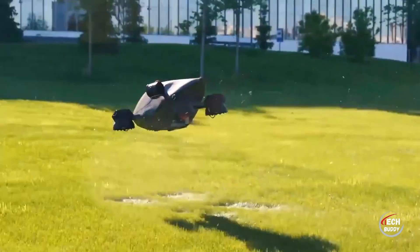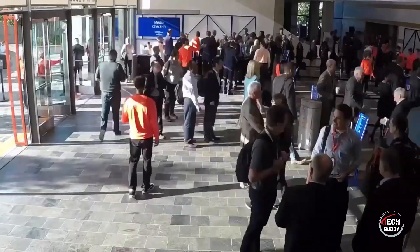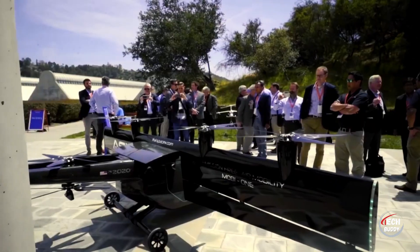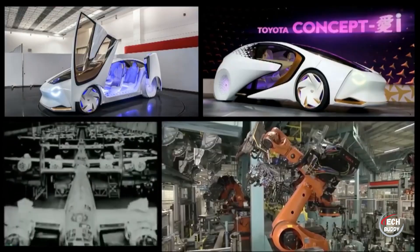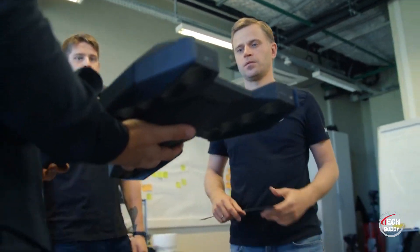HoverSurf, a project led by the Russian company HoverSurf, is making significant strides in the development of a futuristic flying car. The vehicle employs engines based on the Venturi effect, forgoing traditional propellers for a design that is quieter, more compact, and safer.